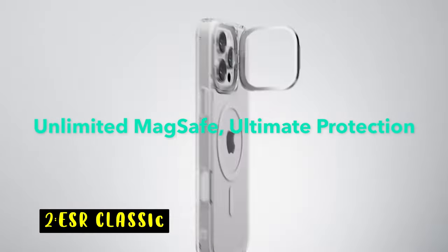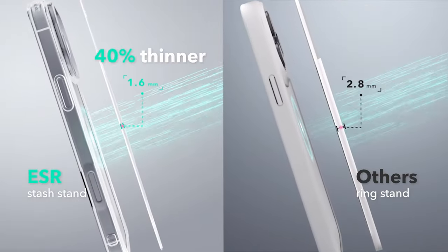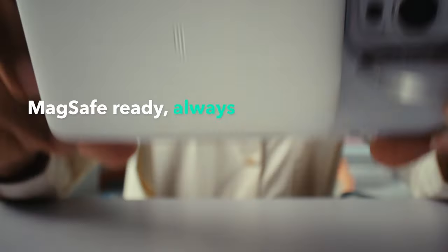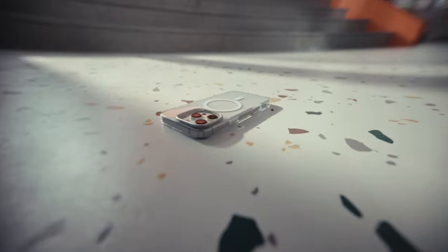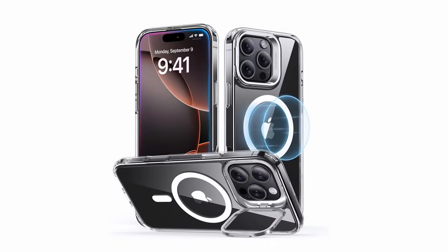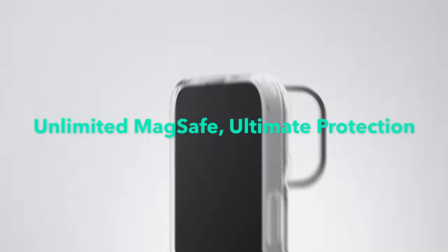At number 2 is ESR Classic. The ESR Classic iPhone 16 Pro Max case offers a seamless balance of style, functionality, and protection. With powerful built-in magnets providing 1,500 gravity of holding force, it ensures a secure MagSafe connection and faster wireless charging. The adjustable stash stand discreetly folds around the camera frame, providing a stable, adjustable view for hands-free use, while leaving the MagSafe ring fully unobstructed. Made from durable zinc alloy, the stand is lab-tested to maintain strength after over 3,000 uses.